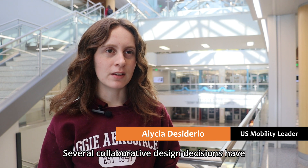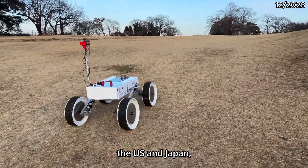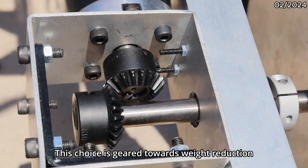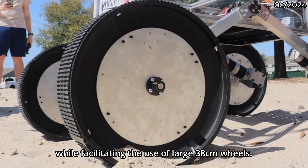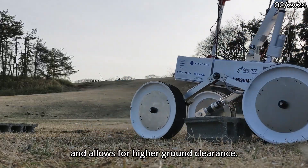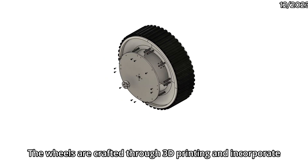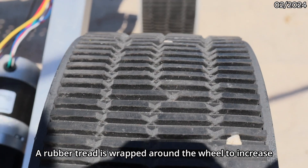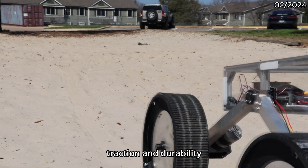Several collaborative design decisions have been made in partnership with members from the U.S. and Japan, resulting in a finalized design featuring a four-wheel configuration. The choice is geared towards weight reduction while facilitating the use of large 38-centimeter wheels, which improves navigation over rough terrain and allows for higher ground clearance. The wheels are crafted through 3D printing and incorporate aluminum plates on both sides to increase rigidity, with a rubber tread wrapped around the wheel to increase traction and durability.